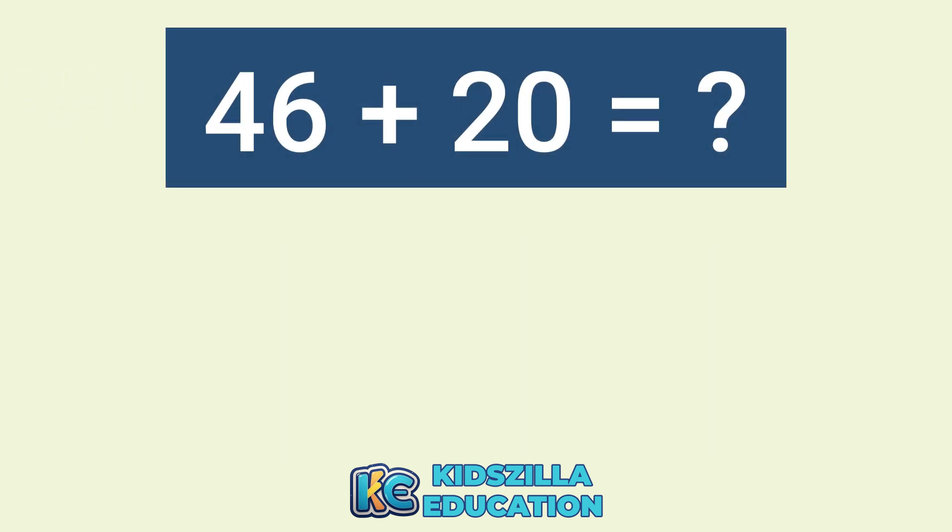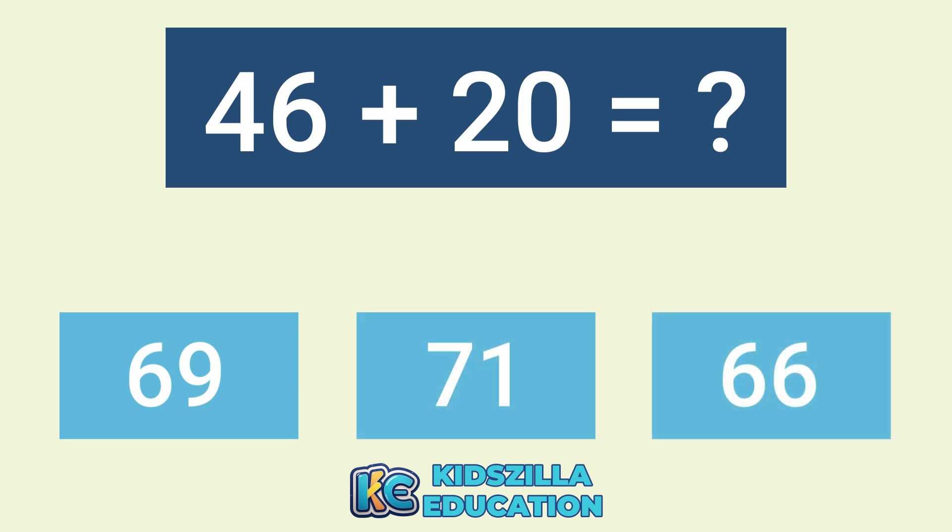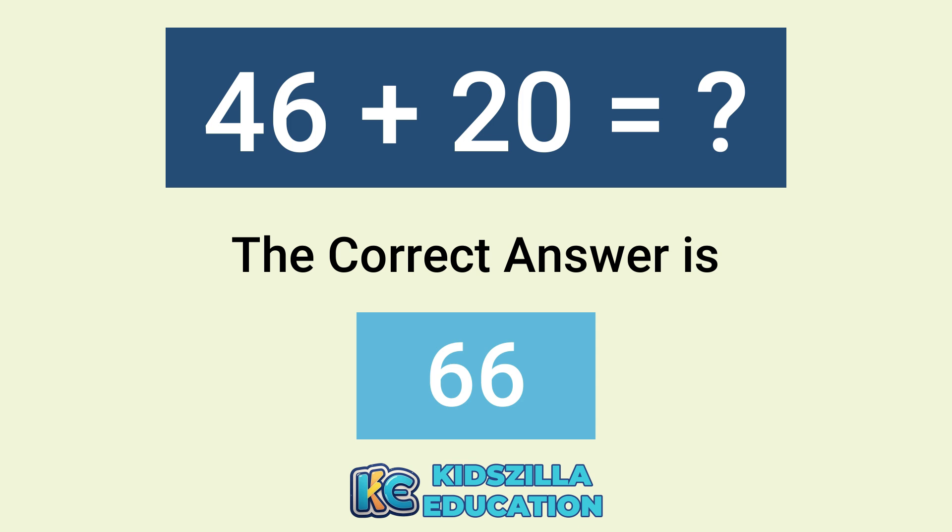What is the addition of 46 plus 20? The options are 69, 71, or 66. The correct answer is 66.